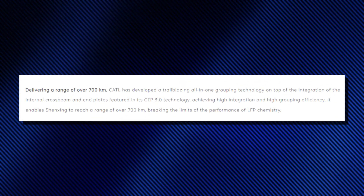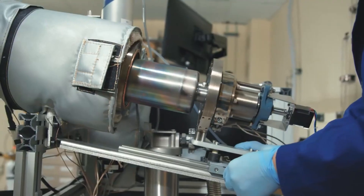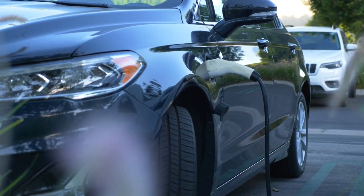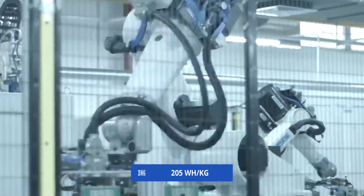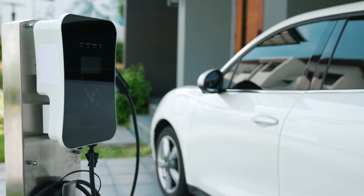This boosts packing efficiency by 7%. Thanks to these breakthroughs in materials and structure, the energy density of the Shenzhen battery system has crossed the 200 watt-hours per kilogram threshold for the very first time, hitting 205 watt-hours per kilogram. That's how they've made it possible for EVs to travel over 1,000 kilometers on a single charge.